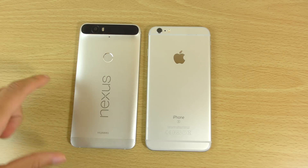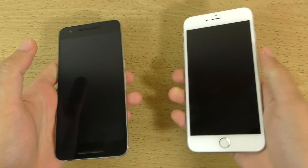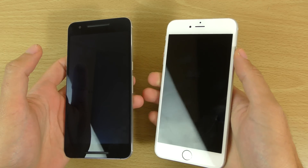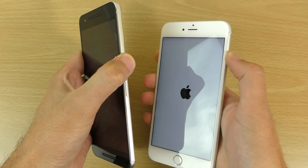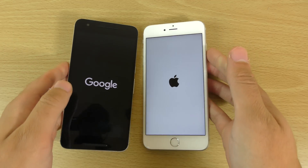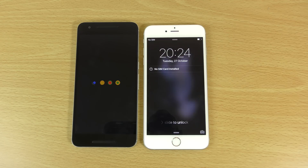Both are on the latest software so we can see how the performance is. That's Android Marshmallow with a small update and also iOS 9.1. So let's just start them up here at the same time. I might also do a camera test eventually but it is quite dark now so I might have to move that to the weekend. For now we can just have a look at the performance.